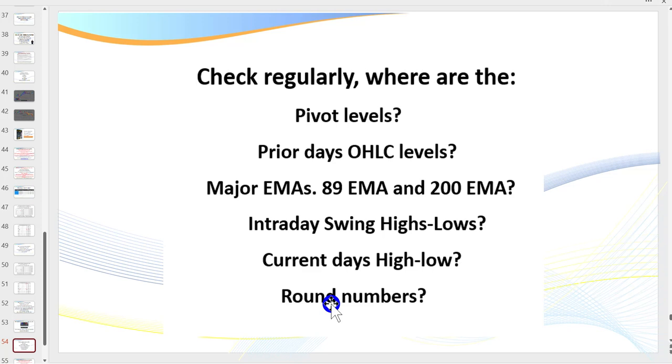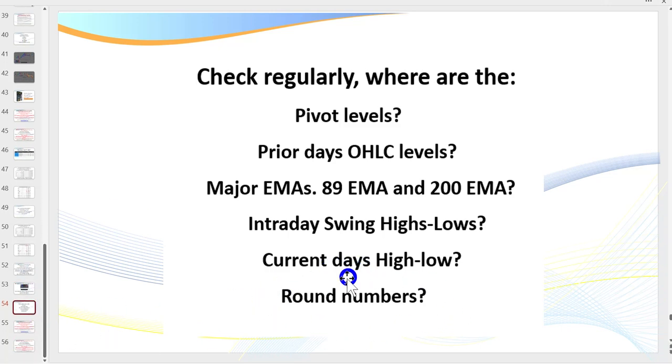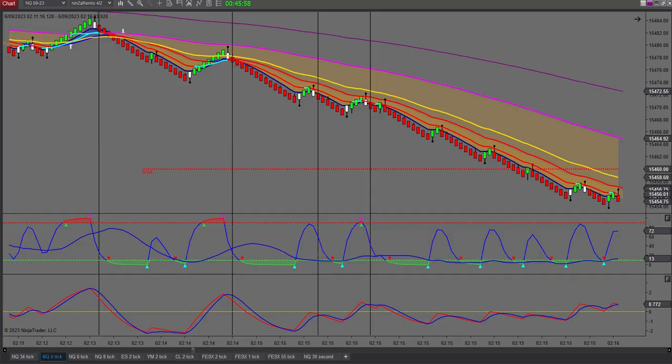Pivot levels are very straightforward — the open, high, low, and close levels. You need to check each day where your pivots are, where the prior day's open, high, low, and close levels sit. Very important also: where are the major EMAs, particularly the 89 and 200, on your anchor charts. We need to know where our swing highs and lows are — the intraday highs and lows. The market breathes in and breathes out; those points where it comes down or up will quite often act as bounce points and support/resistance levels. Also track the current day's high and low and round numbers.